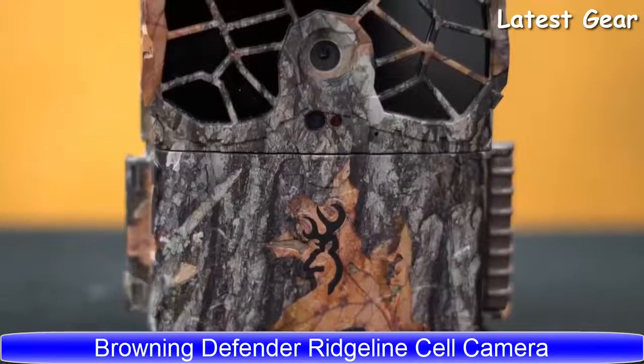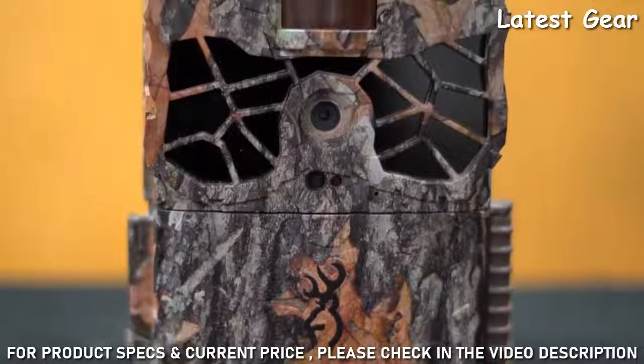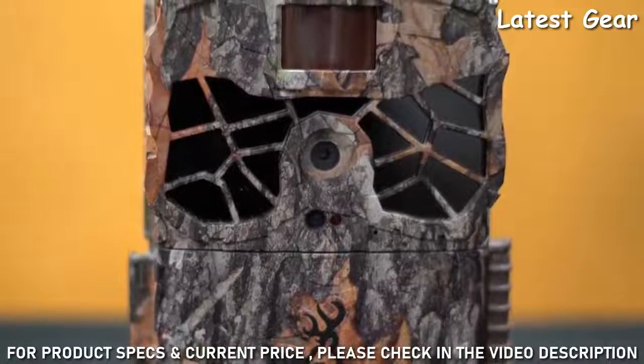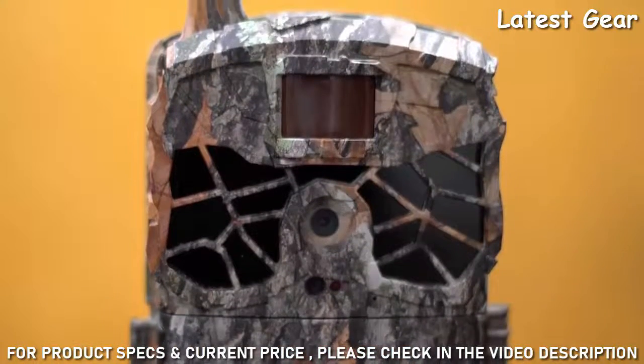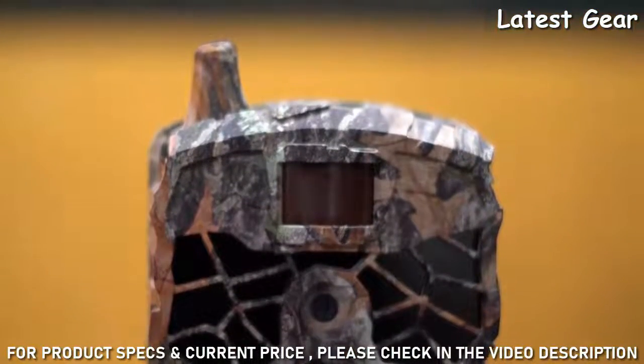Hey everybody, Tom Rainey here from Browning Trail Cameras. I'm here today to tell you a little bit about the Defender Ridgeline cell camera, new for 2021. Before I get started on the features, I'd like to say that if you're looking for the most complete cell camera experience in the market, look no further than the Defender Wireless series from Browning.